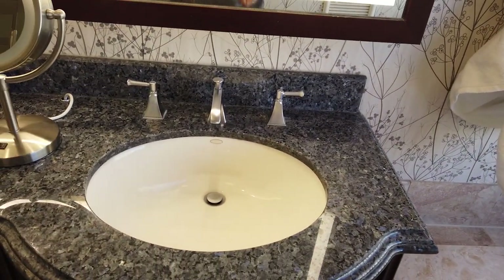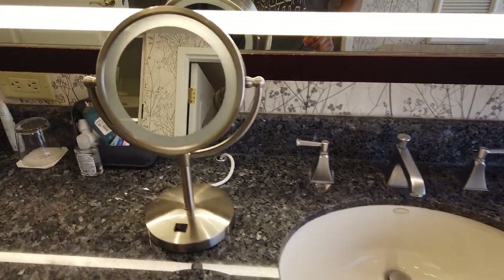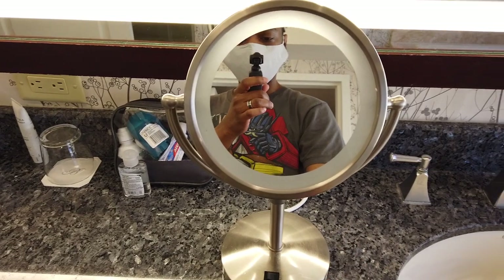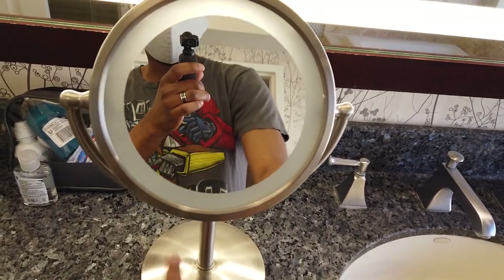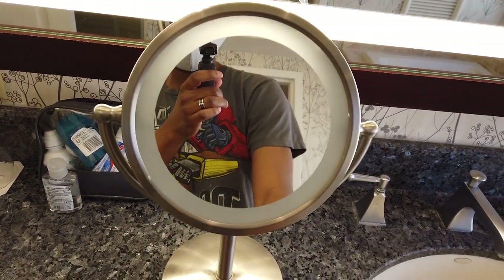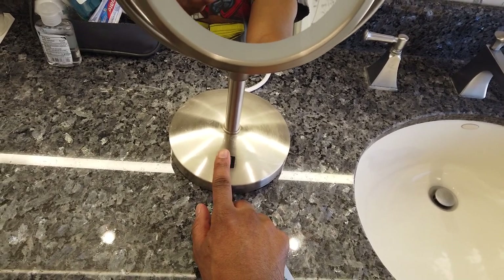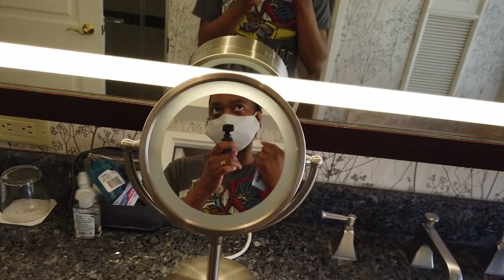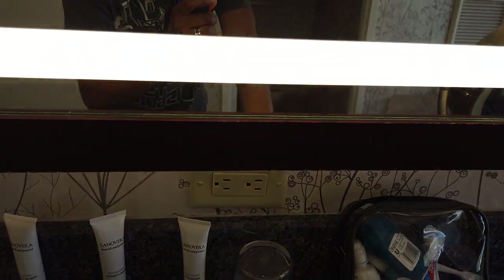Have a look at the actual counter itself — nice countertops there. We also have a close-up mirror for when you're trying to get that close shave, get your eye shadow right, or whatever else it is. Unfortunately, the light on the side isn't functioning right now — not sure why, it is plugged in — so that's a point against it. But the mirror is there so you can check your close shaves and all that.